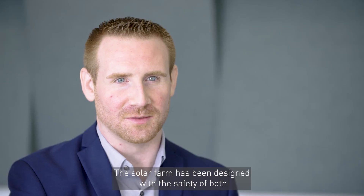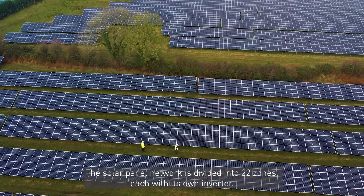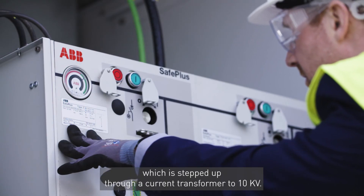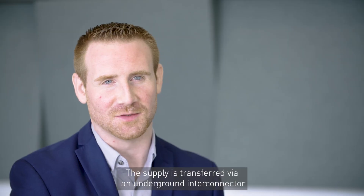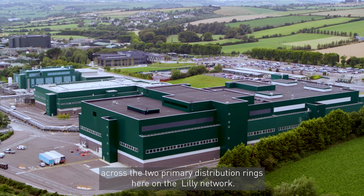The solar farm has been designed with the safety of both the Lily network and the national grid in mind. The solar network is divided into 22 zones, each with its own inverter. The inverters supply power at 800 volts AC, which is stepped up through a current transformer to 10 kV. The supply is transferred via an underground interconnector into one of the 19 load centres across the two primary distribution rings here on the Lily network.